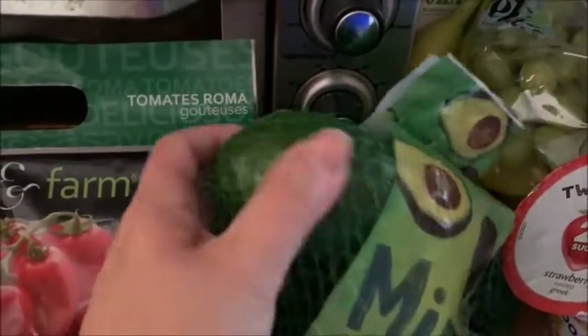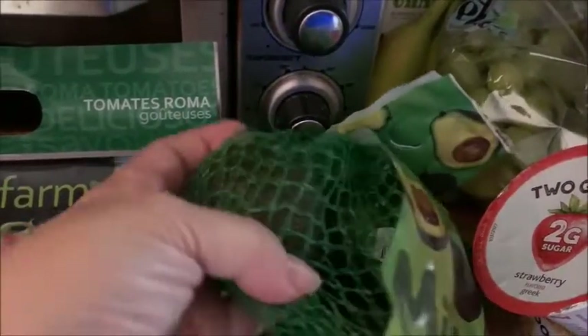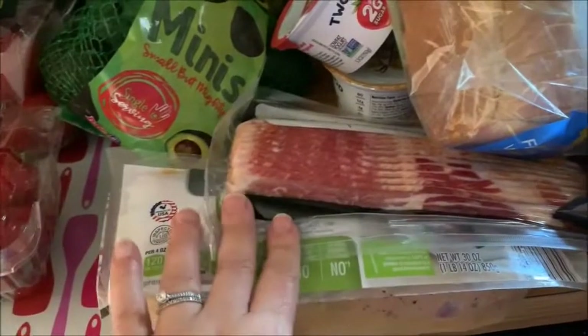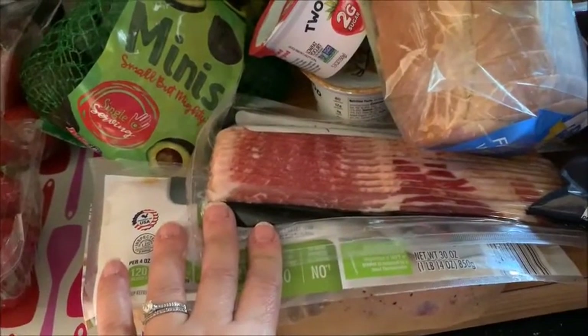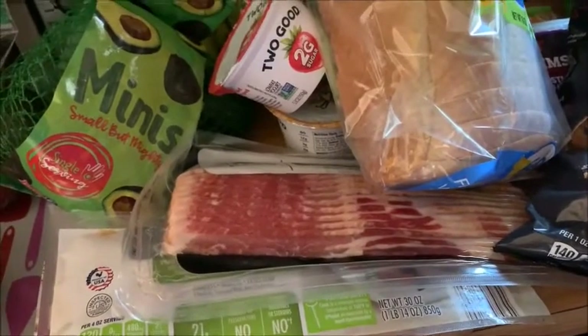I highly recommend the mini avocados — they're smaller and easier to use than a full avocado when you're only using half. Other than that, I think I covered everything. It was a small haul from Aldi but everything was really a good price. Let me know what you get at Aldi in the comments!